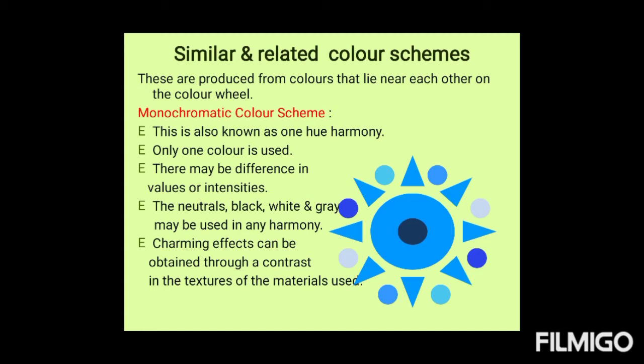The first type in similar and related schemes is the monochromatic color scheme, also known as one-hue harmony. Only one color is used here, though there may be differences in values or intensities. Neutrals like black, white, and gray may be used to create tints and shades of that one color. Charming effects can be obtained through a contrast in the textures of the materials used in interior decoration.